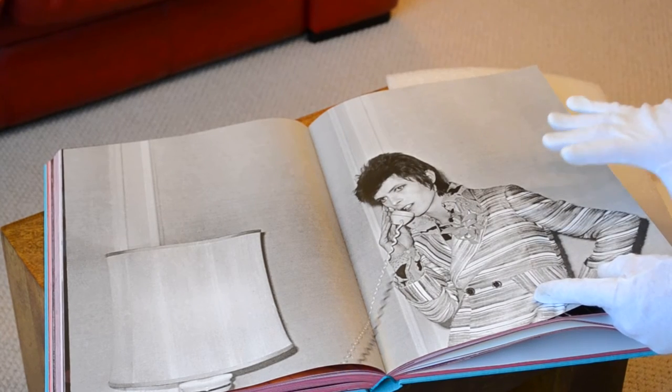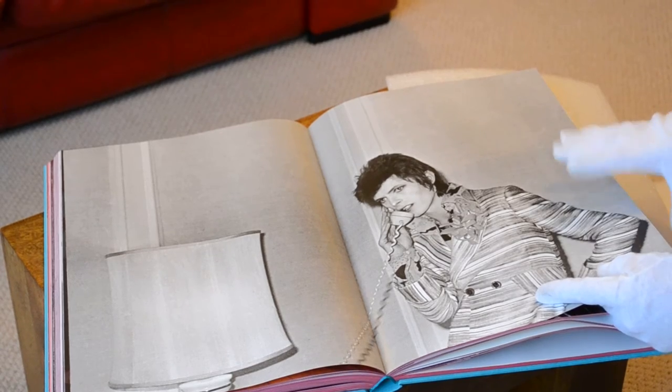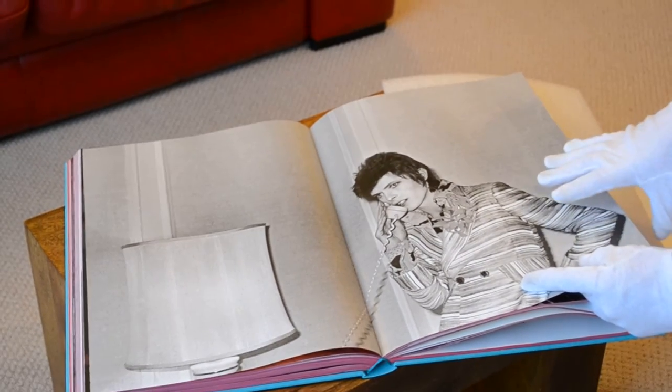OK, this is part two. I've just shown you a bit more of this book. I'm just going to show you about half a dozen or so more pages just so that you know what you're buying.